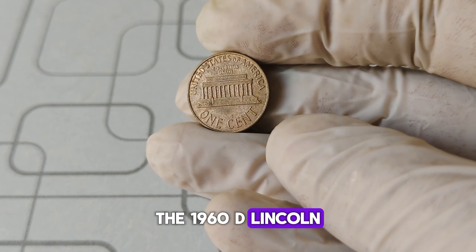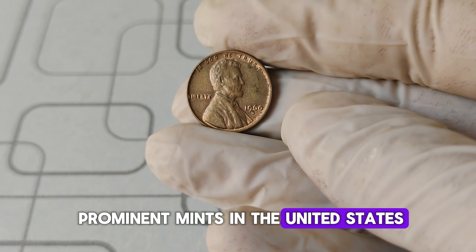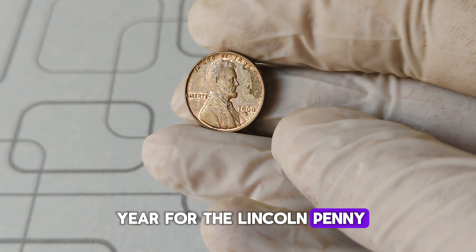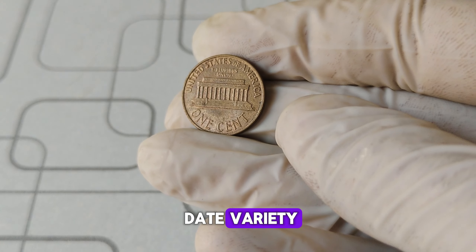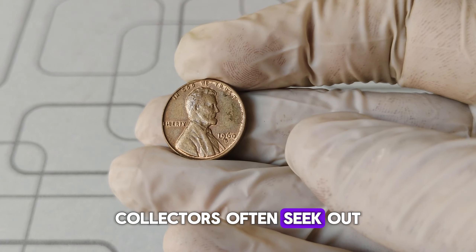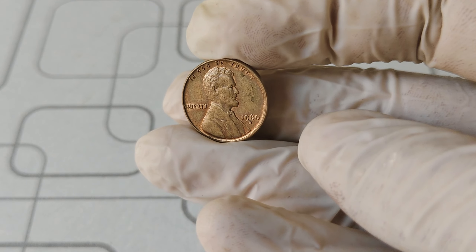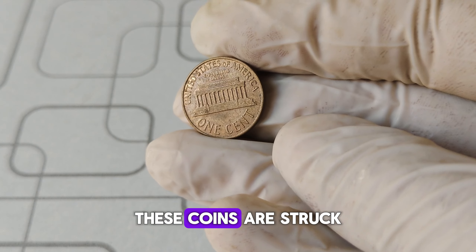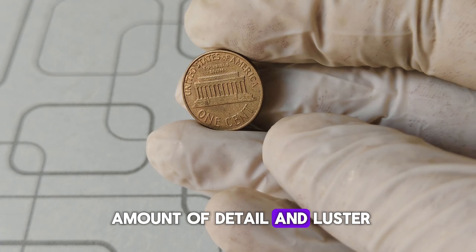The 1960 D Lincoln penny was minted at the Denver Mint, one of the most prominent mints in the United States. 1960 was a significant year for the Lincoln penny, as it marked the first year the coin featured the date in a smaller font, known as the small date variety, as well as the more common large date variety. Collectors often seek out both varieties, but the real treasure is in the details. Among the millions of pennies minted, a few exceptional examples stand out, struck with incredible precision and exhibiting an unusual amount of detail and luster.